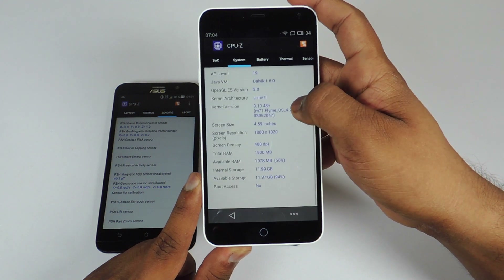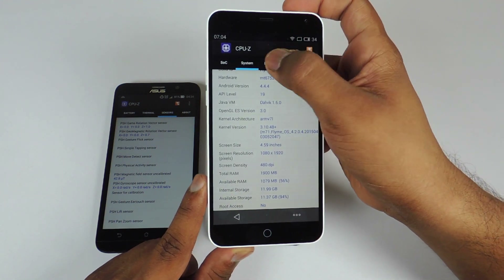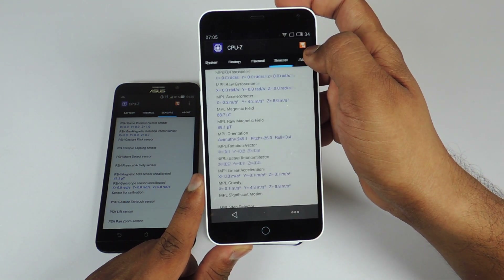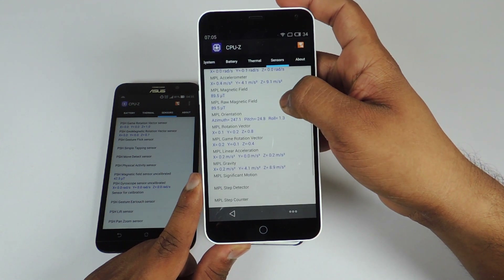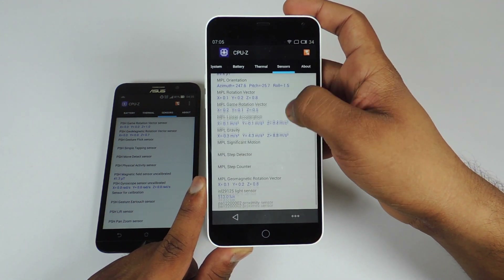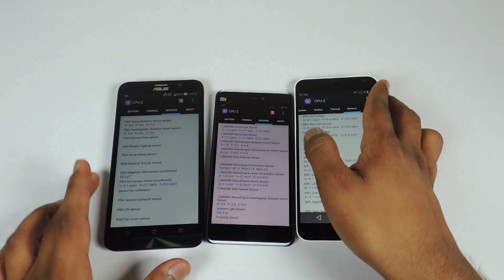The screen resolution shown is incorrect — we actually have a 1080p screen. Available RAM and available storage can be seen here. Here is the battery related information. You can pause the video to take a look at the sensors on the M1 Note. So this was the CPU-Z application on the M1 Note.